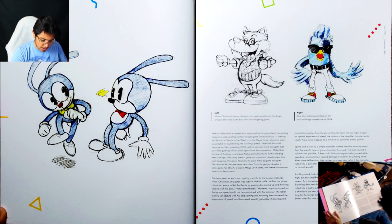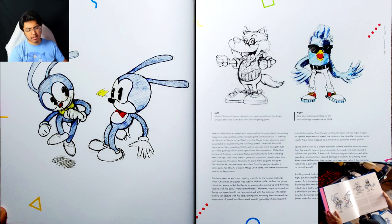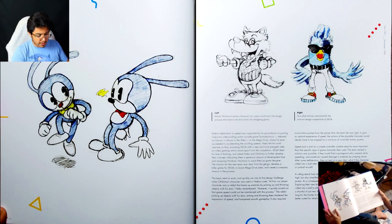And these two are other entries — I don't think I've ever seen this. So these are two other characters that were also part of the design process, because there was like a competition within Sega to find out what their character would be.